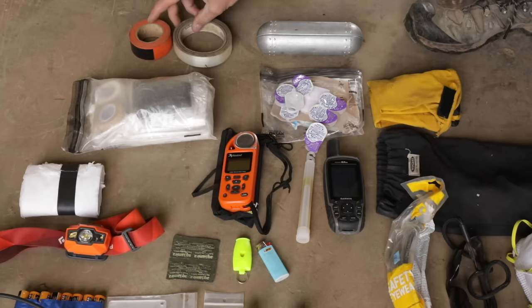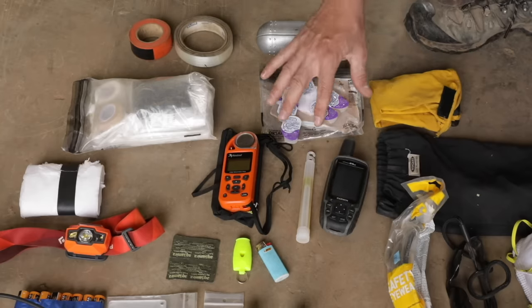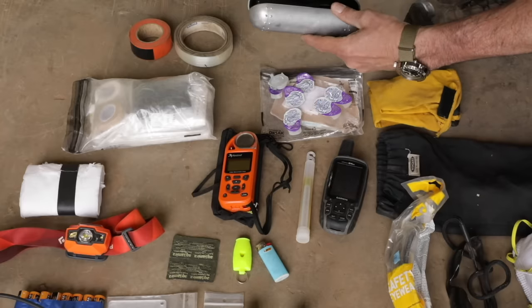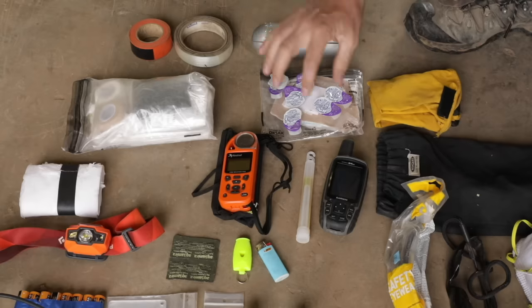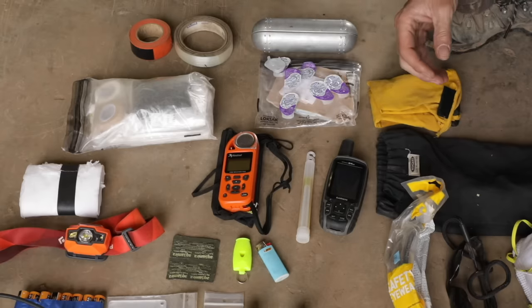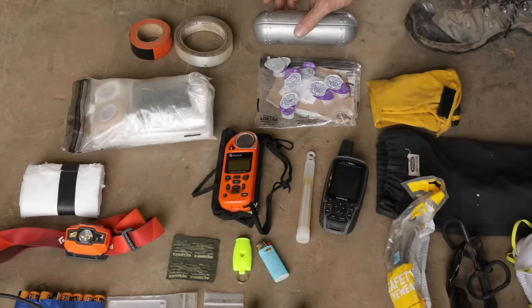I carry a set of glasses. I'll wear daily disposable contact lenses on the fire, but I'll also have a pair of sturdy glasses in a tough aluminum case that can't get crushed. Sometimes your eyes get so irritated from smoke you can't wear contacts, so you want a backup set of glasses.